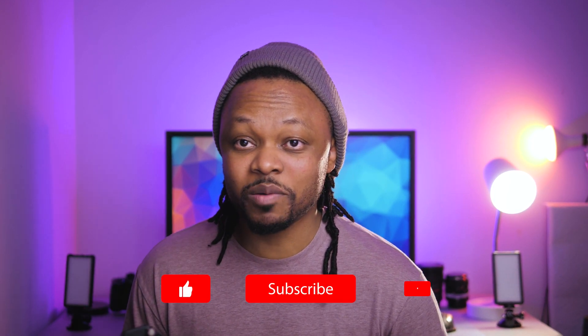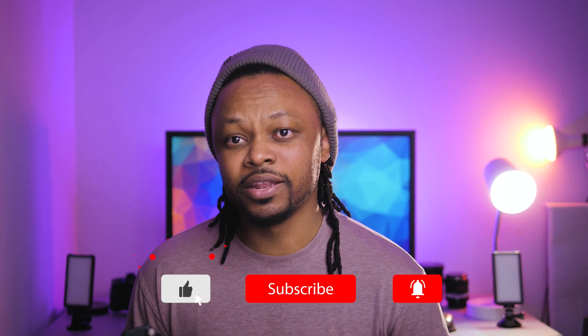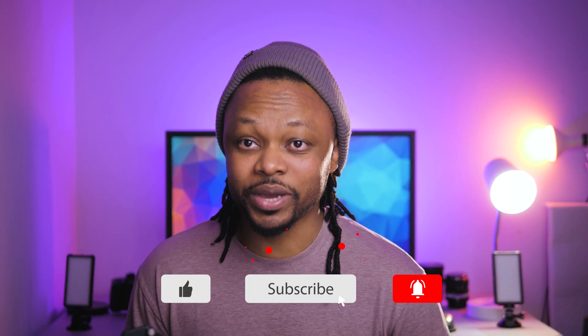What's up guys, my name is Sam — Lab Production Tips and Tools here. If you're new to the channel make sure you hit the subscribe button, and let's navigate the live streaming world together.